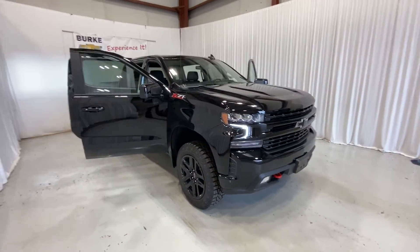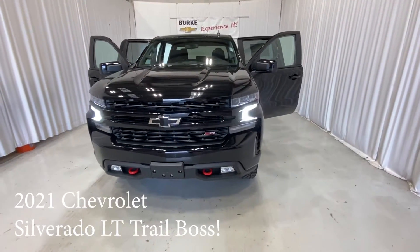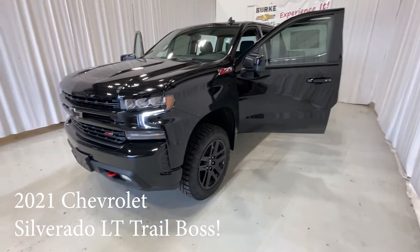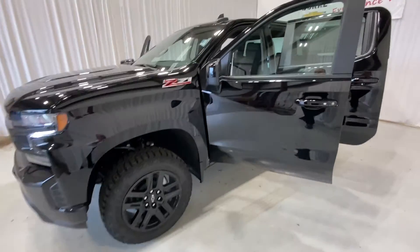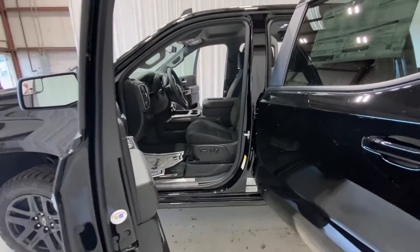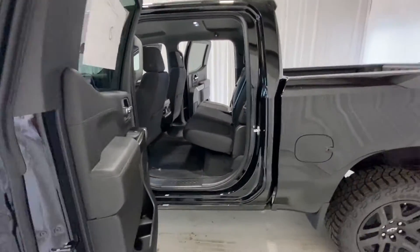Hello, my name is Brian Burrell, I'm the internet manager with Burke Chevrolet. Taking a walk around this 2021 Chevrolet Silverado 1500 Trail Boss in black. It does have the black wheels, it does have the black bow ties, it is also cloth interior with a power driver's seat, and it does have seating for five.